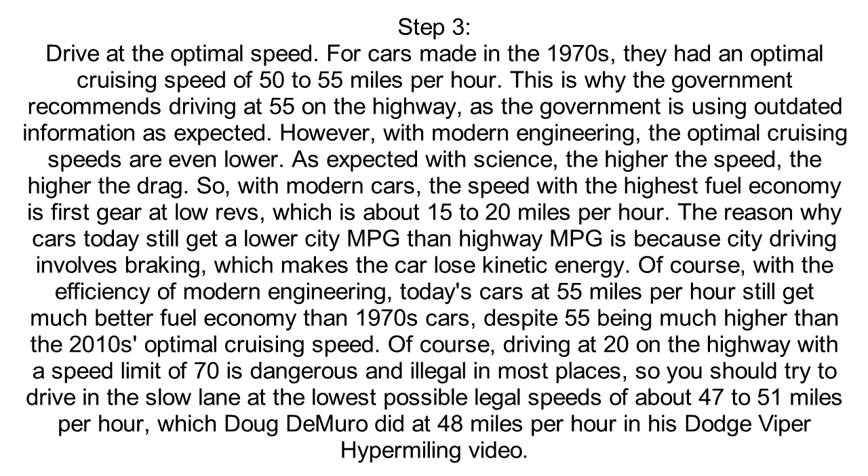However, with modern engineering, the optimal cruising speeds are even lower. As expected with science, the higher the speed, the higher the drag. So with modern cars, the speed with the highest fuel economy is first gear at low revs,